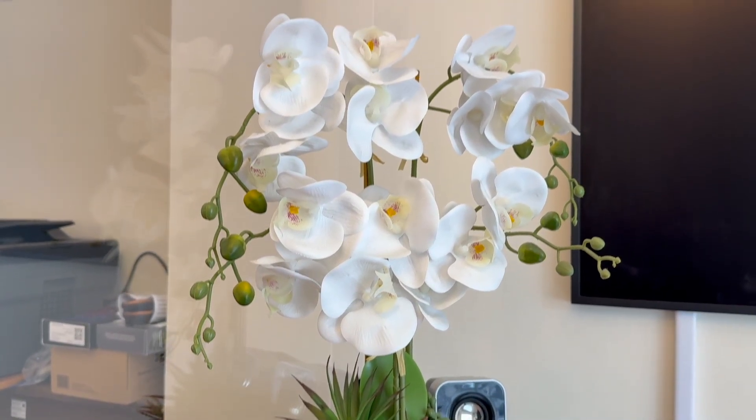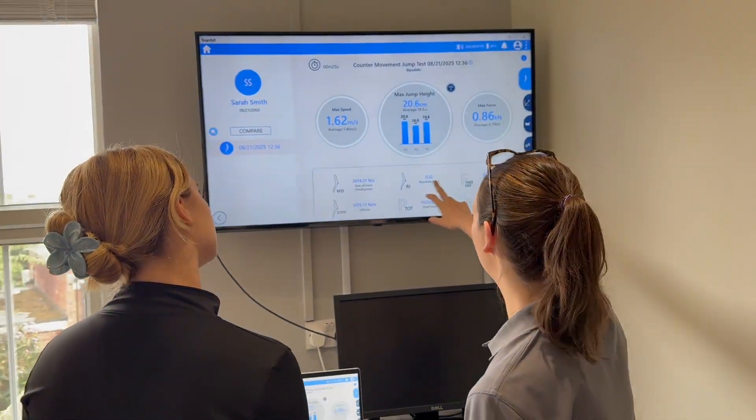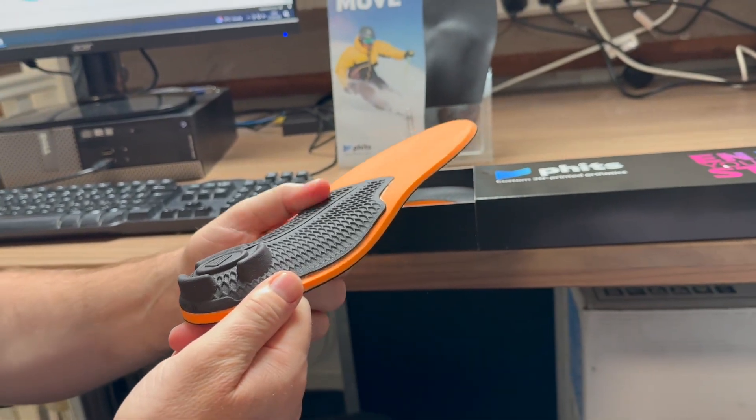Once your assessment is complete, we will explain your results in detail and create a tailored treatment plan. This may include exercise programs, footwear advice, physical therapies such as shockwave and, where appropriate, FITS Orthoses.